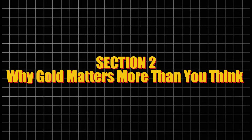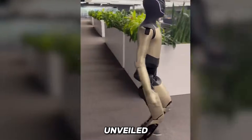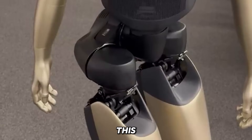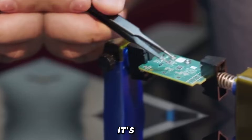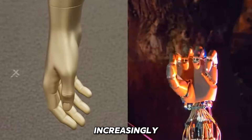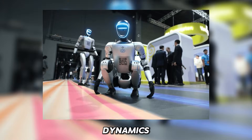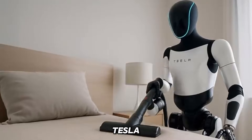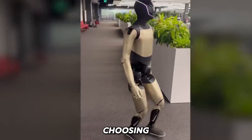When Tesla unveiled Optimus Gen 4 in its bold golden exterior, many were surprised — but this wasn't just an aesthetic choice. It's a calculated strategic move. In a robot market increasingly crowded by competitors like Boston Dynamics and Figure AI, where most machines stick to industrial palettes of grey, white, or blue, Tesla stands out dramatically by choosing gold, a colour rarely seen in robotics.